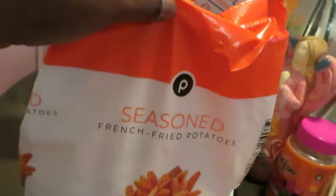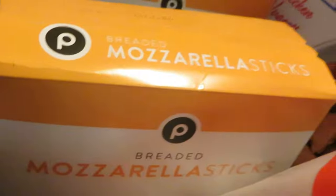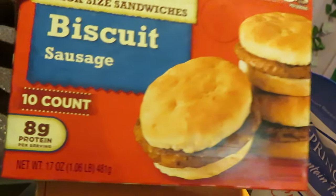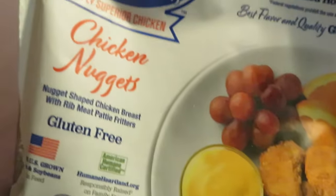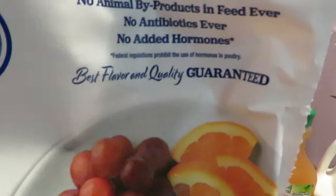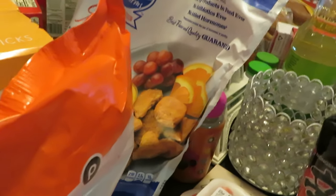I grabbed the Publix seasoned fries — these are really good, guys. If you've never had them, they are really good for a store-brand seasoned fry. Publix brand is pretty decent overall. Publix had their mozzarella cheese sticks on sale, two for twelve — grabbed those. Jimmy Dean was BOGO this week: I grabbed the little mini breakfast sausage biscuits and the biscuit, egg, cheese, and bacon sandwiches — something quick for the girls in the morning. I was also craving chicken nuggets, so I went with the Springer Mountain Farms chicken nuggets — gluten-free, white rib meat, no animal byproducts, no antibiotics, no added hormones. They're pretty good and a decent price, around five dollars.